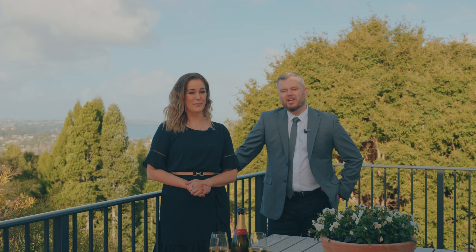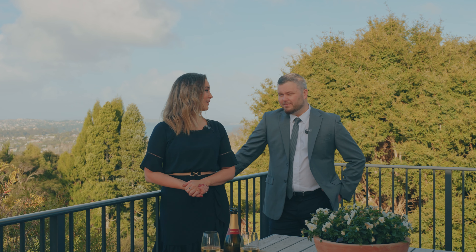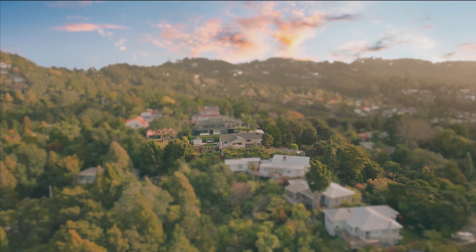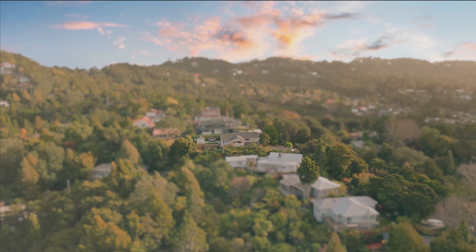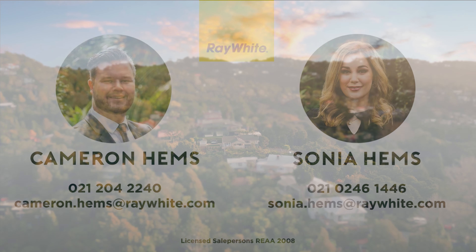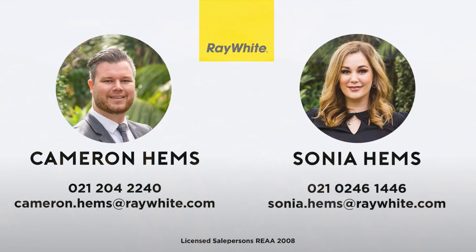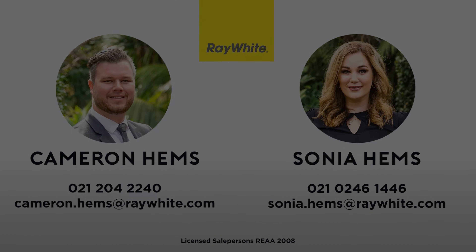For almost 11 years now I've been involved in selling homes across West Auckland and I can honestly say that I've never seen or sold anything quite like this. Located only a few minutes' walk away from the Tutorangi Village, this French provincial inspired home sits commanding in its position in one of Tutorangi's finest locations.